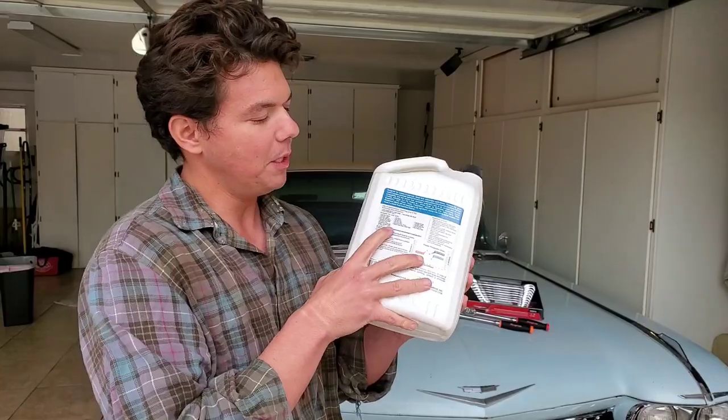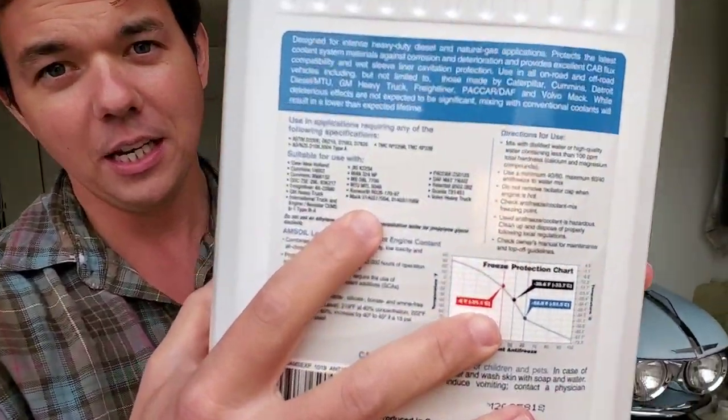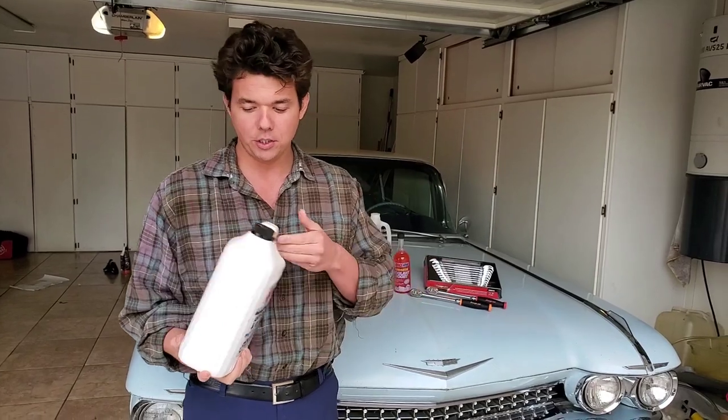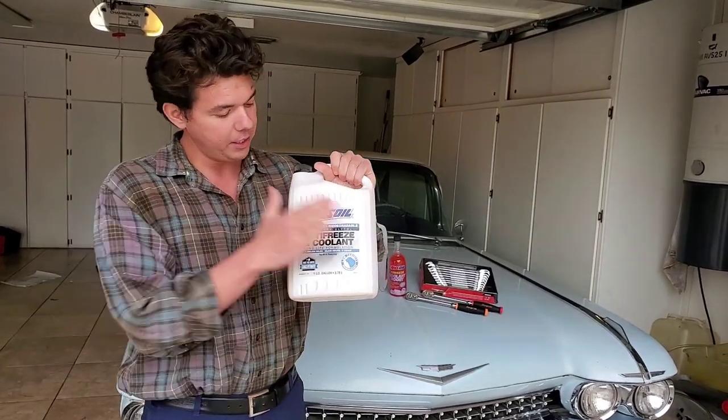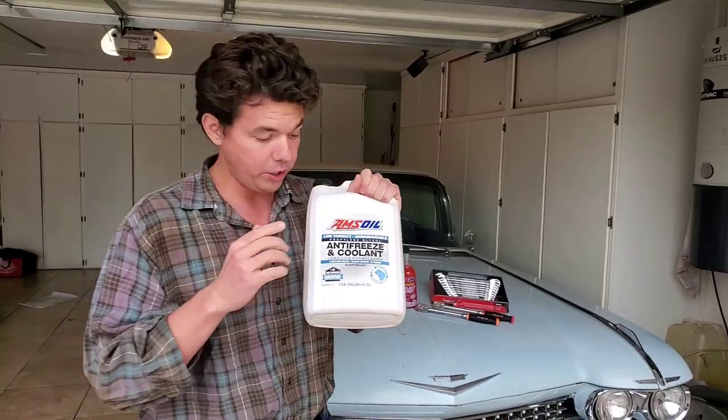I love this so much because it meets and exceeds all the heavy-duty specifications — like diesel trucks, 18-wheelers, Cummins, Freightliner, Peterbilt, Paccar. These are all the big trucks, and if it meets those specs, you can run this in basically every single type of car. No matter what your car is, you can use this.